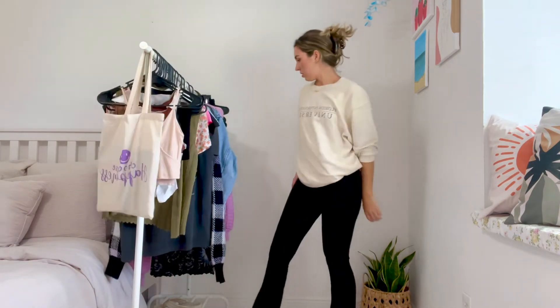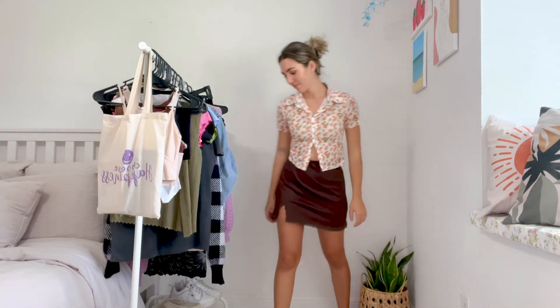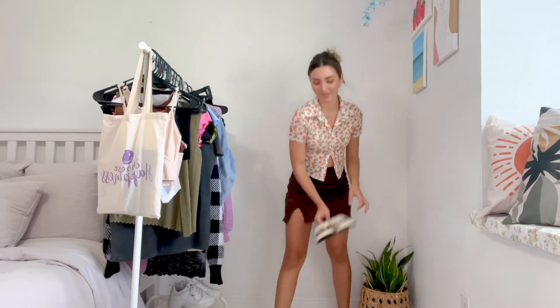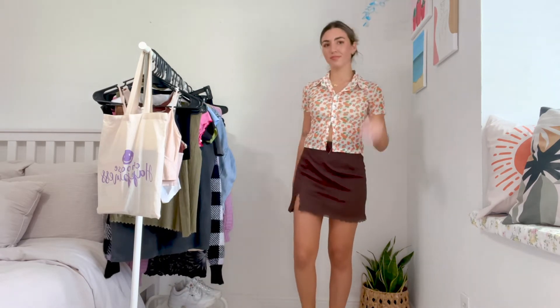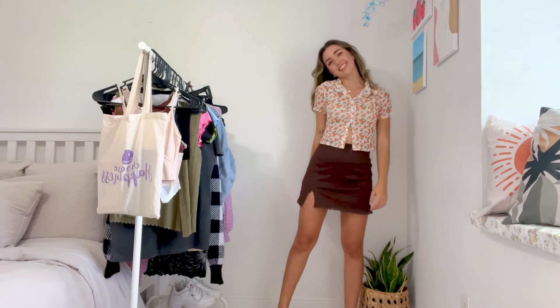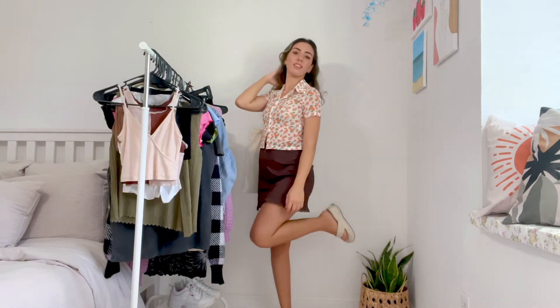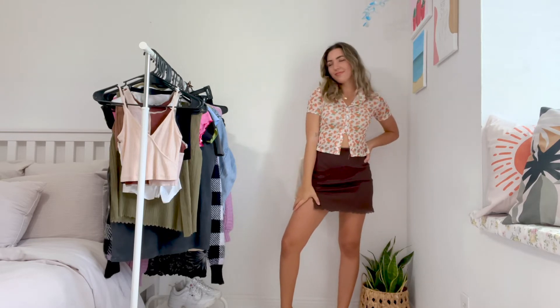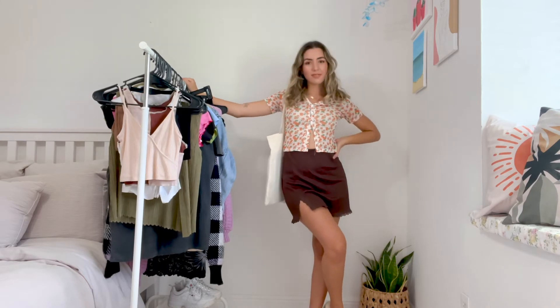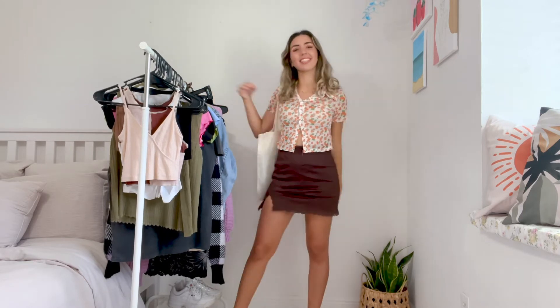Next we're going into some skirt outfits. I am obsessed with wearing skirts. This skirt is from H&M — I love the lace detail on the bottom and the little slit, it's so pretty and super comfy. I paired it with this button-down cropped blouse from Amazon, and I love how the skirt just brings out the brown in the blouse. I'm wearing my nude flip-flops and my tote bag. This is such a cute outfit — it looks like something I would pick off my Pinterest board. It's out of my comfort zone but I'm loving it.